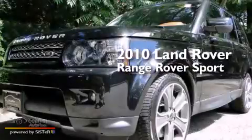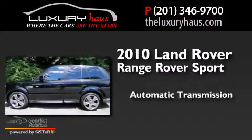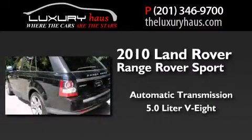This is a 2010 Range Rover Sport. This SUV has an automatic transmission and a 5.0-liter V8.